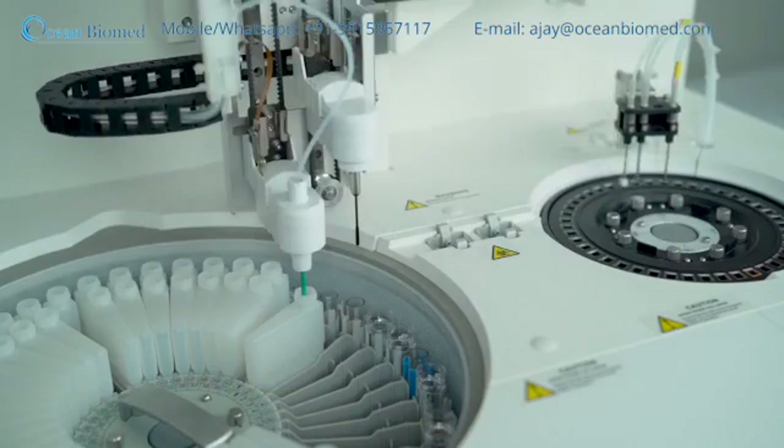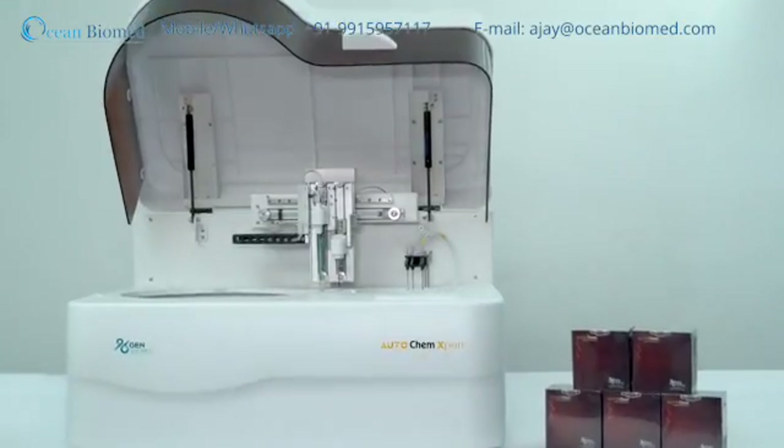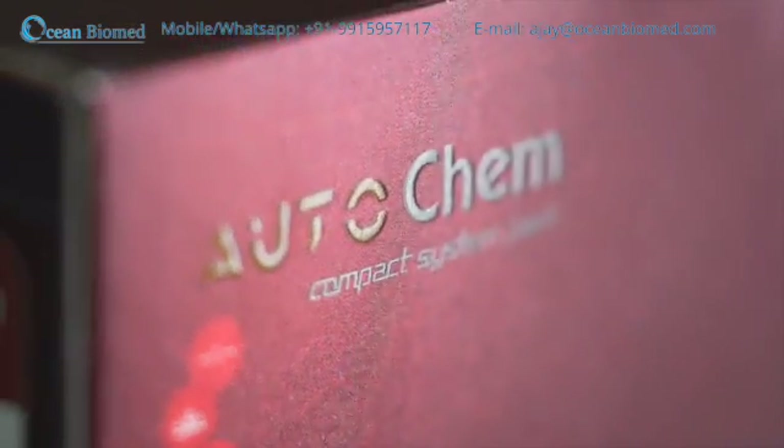I'm really happy to know that GenWorks is releasing AutoChem Expert, an automated biochemistry analyzer. We are very happy to know that GenWorks is launching the AutoChem Expert, an automated biochemistry analyzer supported by AutoChem high-quality reagent system packs at a very affordable price.